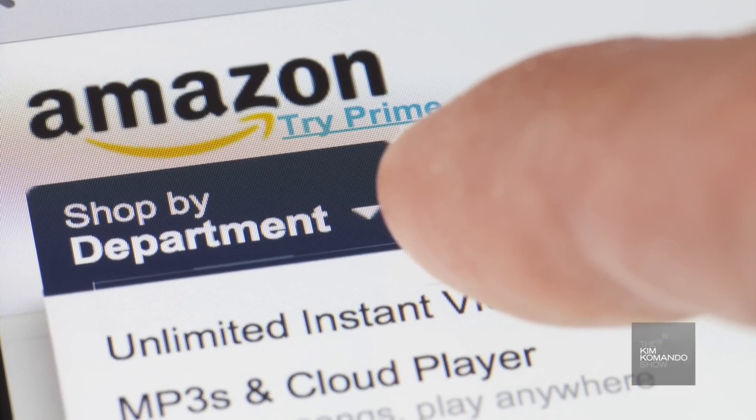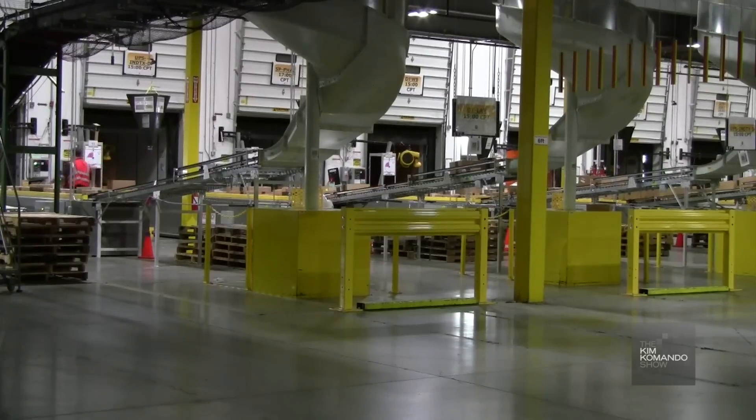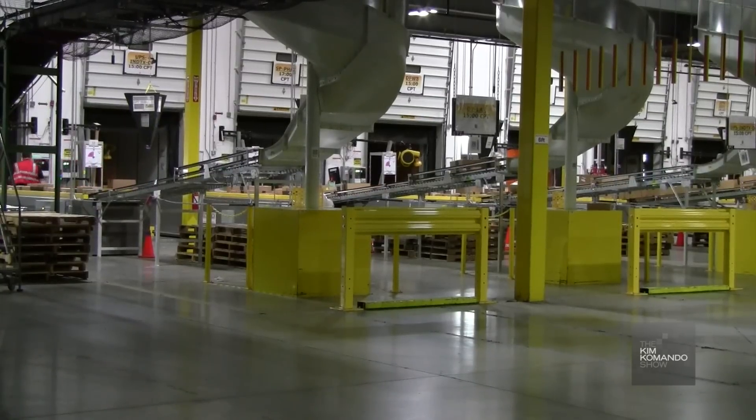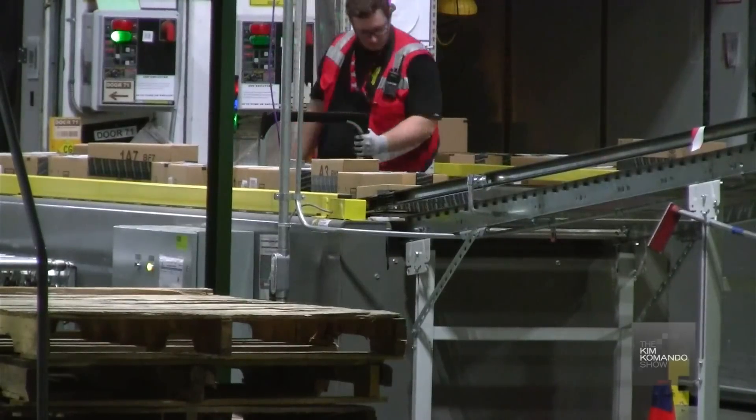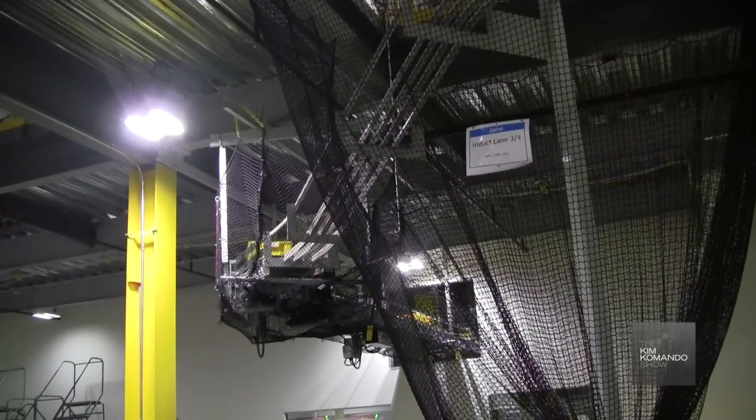Now it's finally time for the packages to head out the door and ship to your door. The boxes are pushed down metal chutes that are separated according to shipping preference. Workers are then challenged to a game of Tetris as they have to pack the items tightly together, wasting no space. And on Amazon Prime Day, which was the company's 20th anniversary, customers worldwide ordered 400 items per second.